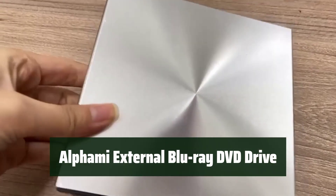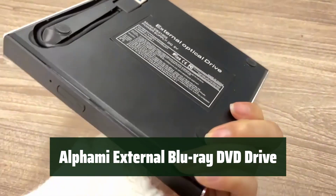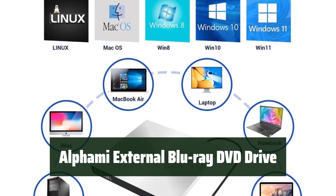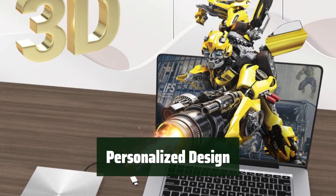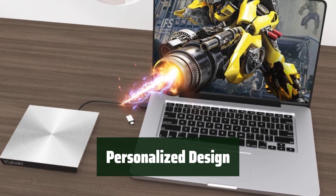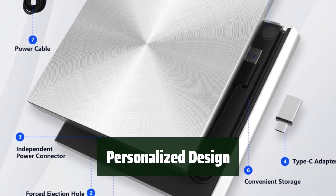Number 4. Experience quick access to your favorite content with speeds of up to 24x for CD discs, 8x for DVD discs, and 6x for Blu-ray discs. Enjoy burning various disc sizes and 3D discs for the best movie experience. The dual interface design with Type-C and USB 3.0 ensures compatibility with a wide range of devices, providing a convenient and versatile option for any computer user.